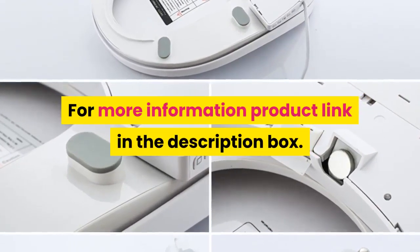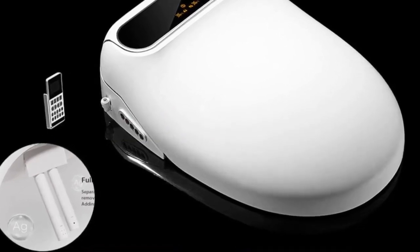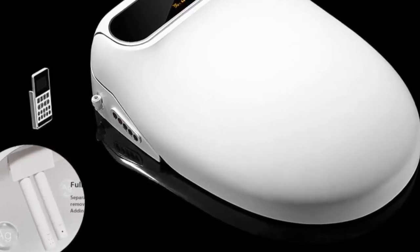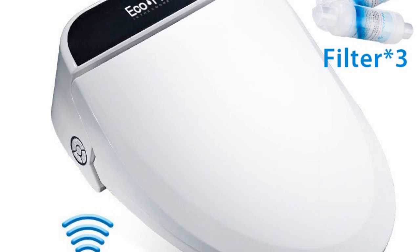Number 4: brand name Koheel. Features: electronic bidet, slow close toilet seats. Advanced functions: instant hot type, remote control, water temperature adjustment, buttocks washing, female washing, seat heating, water pressure adjustment, automatic deodorization, movable nozzle cleaning.